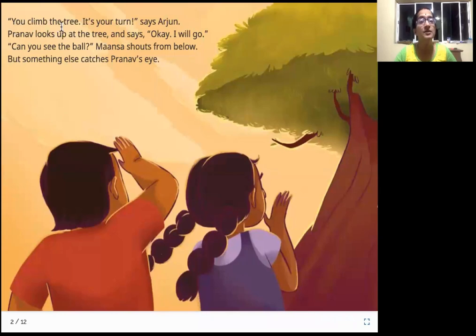You climb the tree. It's your turn, says Arjun. Pranav looks up at the tree and says, okay, I will go. Can you see the ball? Mansa shouts from below. But something else catches Pranav's eye. Arjun, Mansa, and Pranav are playing with a ball and the ball got stuck in the tree. Now it is Pranav's turn to go and fetch the ball.